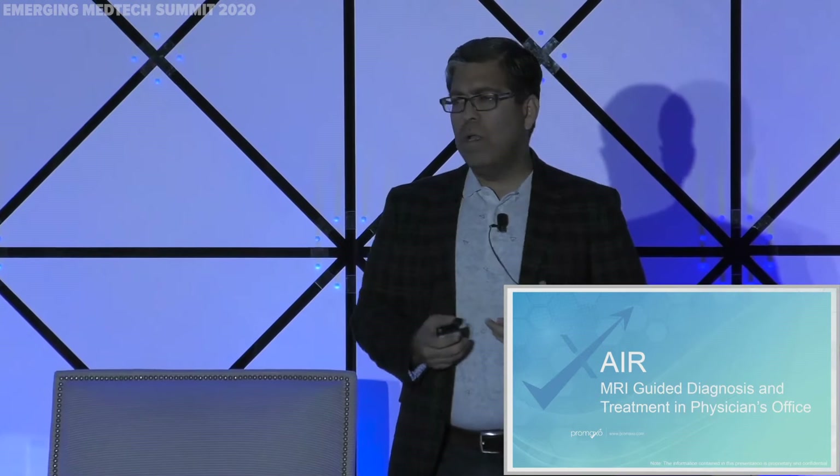This is Promaxo. My name is Amit Vora, president and CEO of Promaxo. We founded the company about four years ago. What we're trying to do is have an office MRI, but more importantly leverage AI as well as robotics to create a whole ecosystem of managing the patient and the disease.